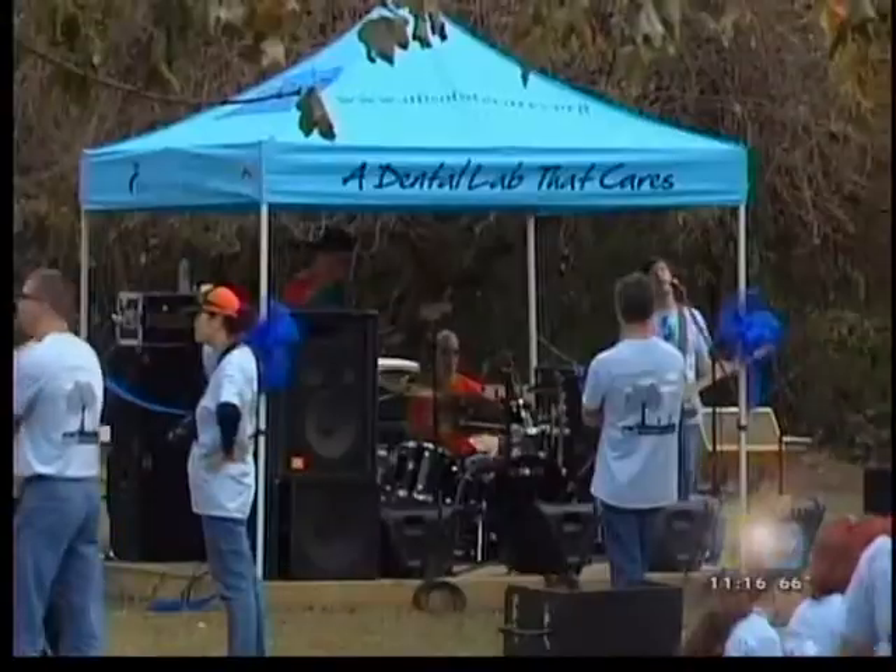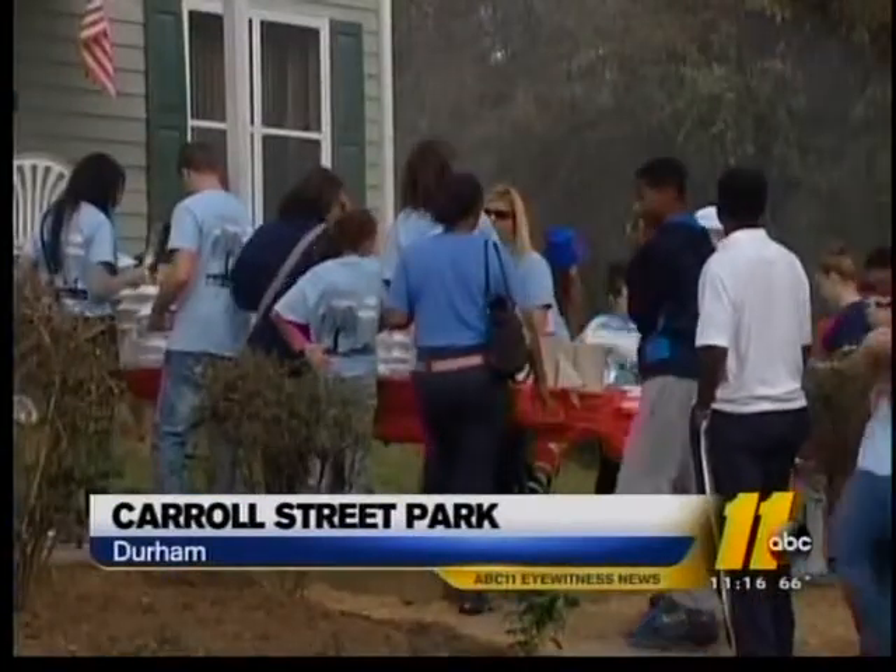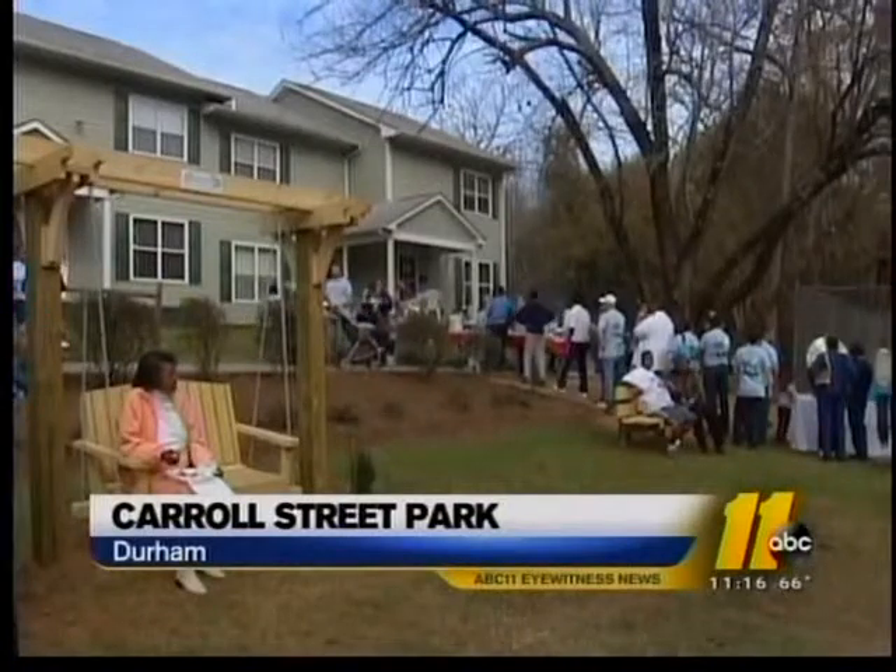Well, it took more than 50 volunteers and 500 man hours, but the facelift on Durham's Carroll Street Park is officially complete. Volunteers from the Absolute Care Foundation cut the ribbon on the refurbished park today. There's a new basketball hoop, grills, swing set, and new landscaping.